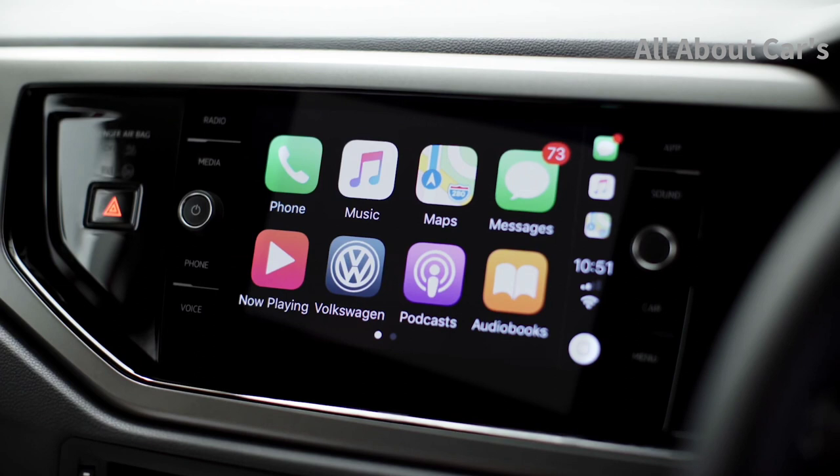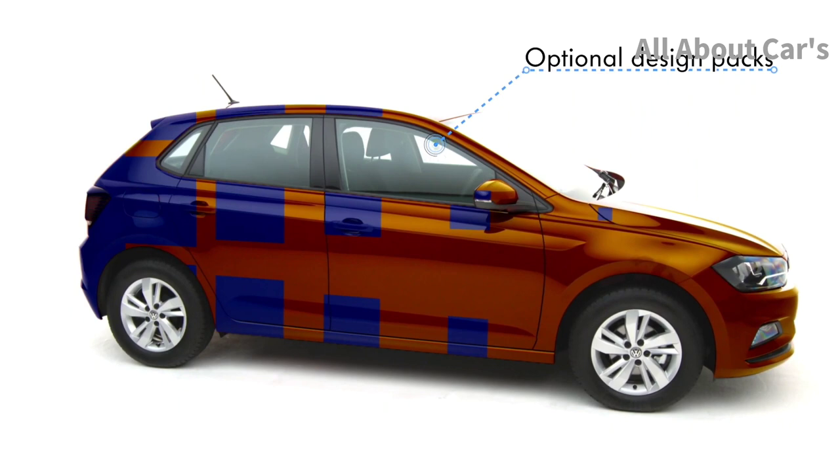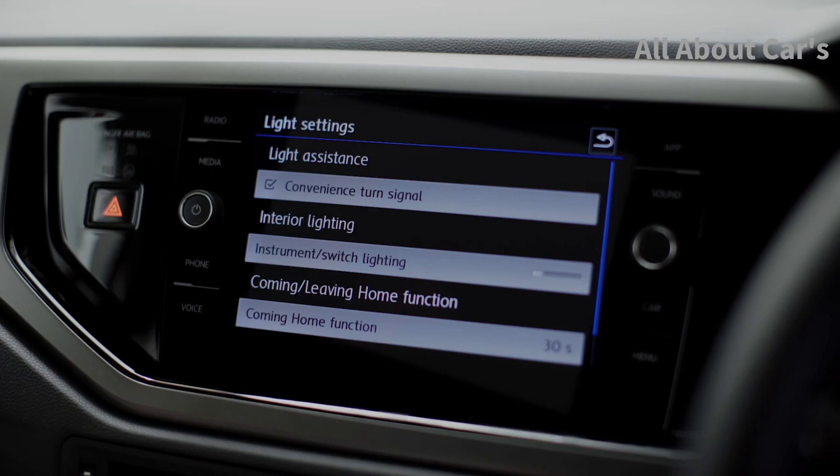With Carnet AppConnect, your smartphone, music, messages, internet and selected apps are all available at your fingertips. Express your individual style with optional design packs, providing a choice of finishes, colours, equipment and styling, while the ambient lighting provides the finishing touches to the interior.